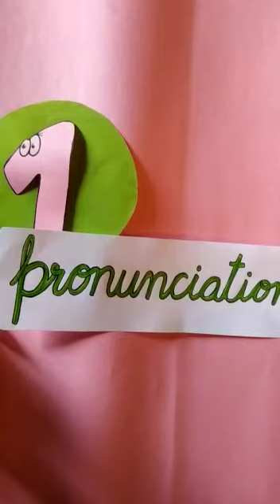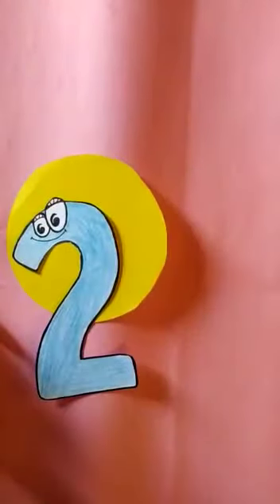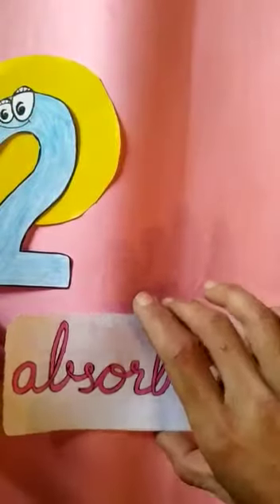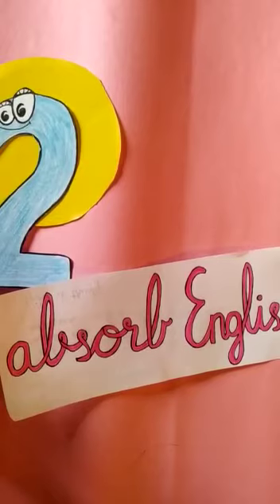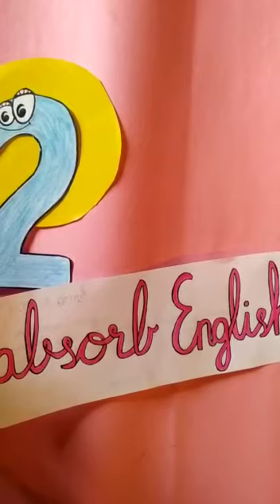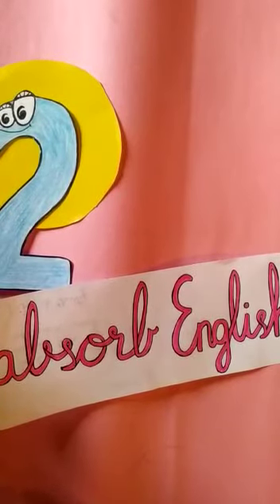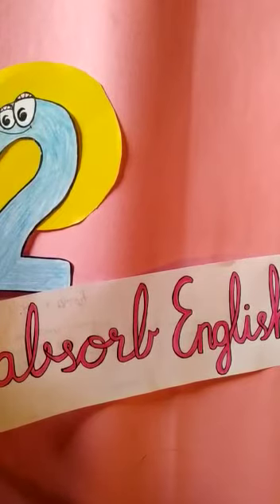You can also sing songs in English. Number two: absorb English. To absorb means to take in information — to take new ways of expressing, new words — by listening to songs, seeing a movie, reading a book, or just mixing it all up. You will learn new words, new ways of expressing. This can also be a ten-minute activity, but you have to find something that interests you. It should not look like English practice; it should look like something that is of your interest.